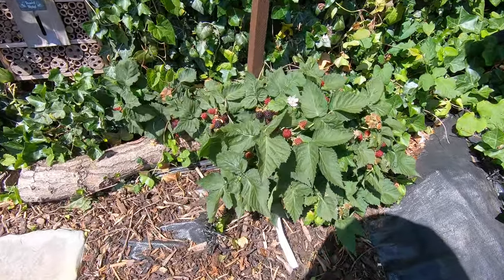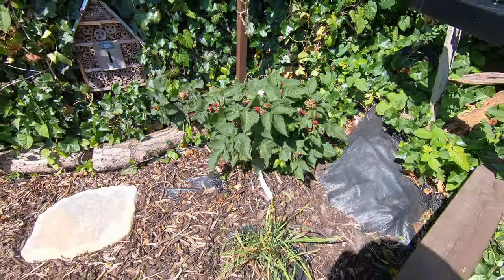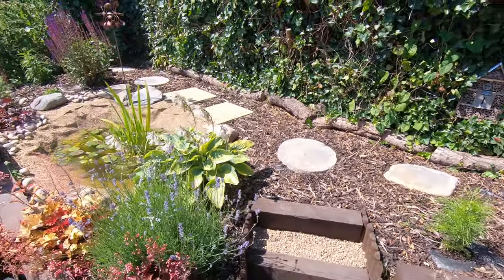And Waldo, our thornless blackberry, is producing small but perfectly formed berries.